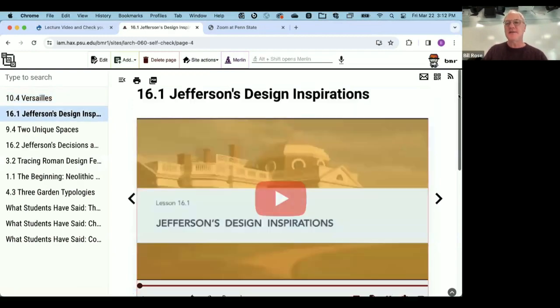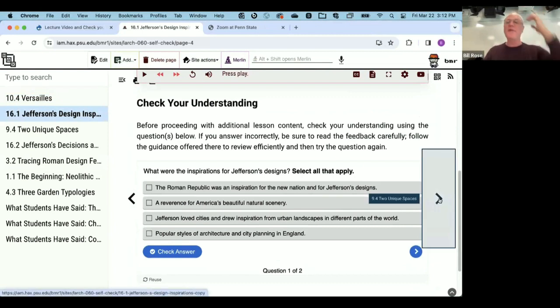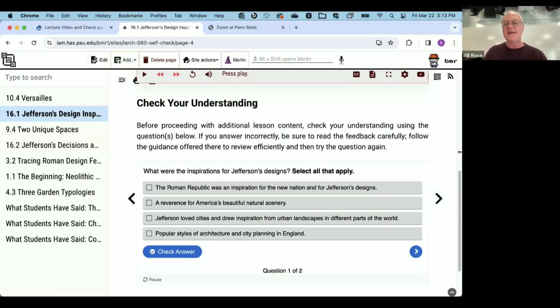At the sub-lesson level, for every video in the course we had at least one check-your-understanding self-check type of question — sometimes several. It's easy to confuse this with a quiz, but it's not a quiz and it's not even a graded activity. This is really what you'd call a no-stakes learning activity, designed to facilitate active learning through wrestling with the important concepts in the videos.